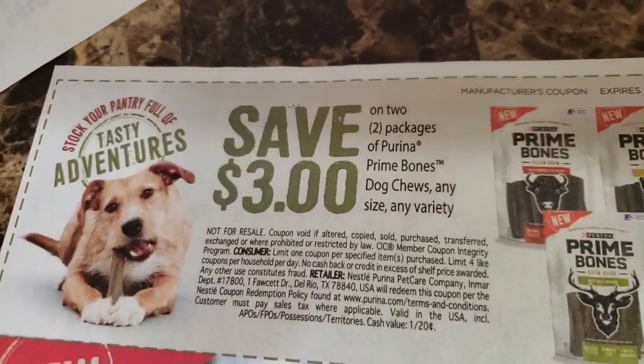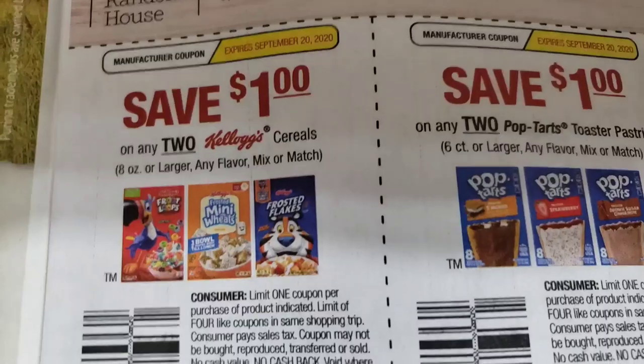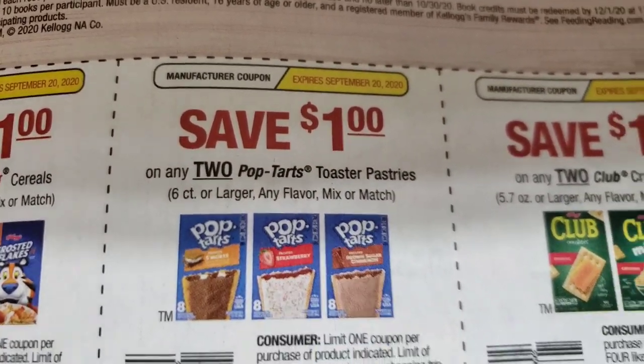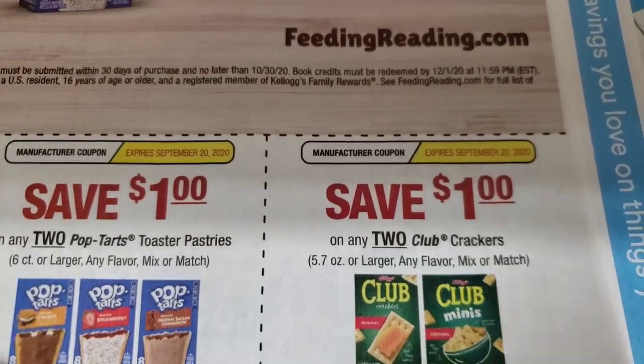Now I got these in my area — doesn't mean that you guys would get them in your area. That's why I love doing the coupon reviews, so we can see the difference in the regions we get for coupons. We have a three dollars off Primabone, one dollar off cereals.